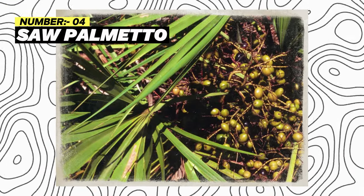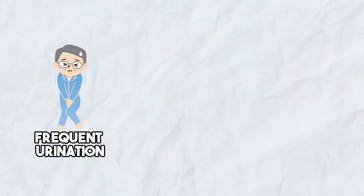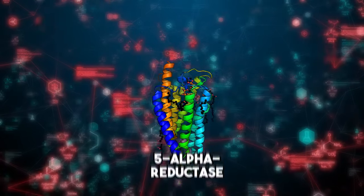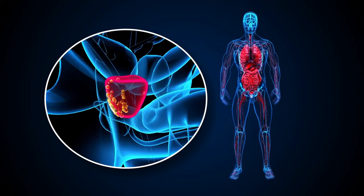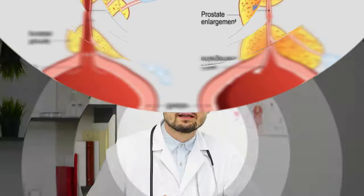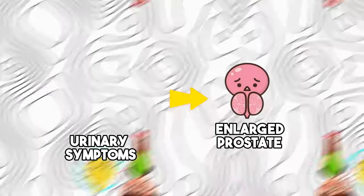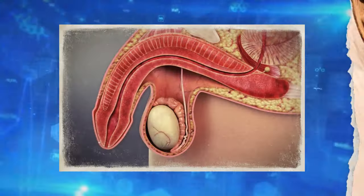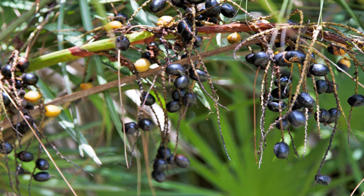Number 4: Saw Palmetto. Studies have shown that saw palmetto helps relieve the symptoms associated with an enlarged prostate, including frequent urination, weak urine flow, and incomplete bladder emptying. It works by inhibiting the production of 5-alpha reductase, the enzyme that converts testosterone to DHT and causes prostate size to increase. This means saw palmetto can potentially help shrink an enlarged prostate. Studies have shown that many men found relief from urinary symptoms by taking saw palmetto supplements. You can take 320 to 480 mg of saw palmetto supplements, or consume the berries of saw palmetto, or use them to make herbal supplements.